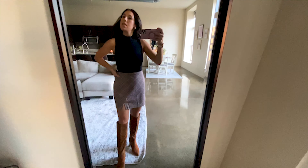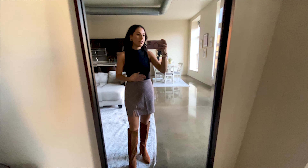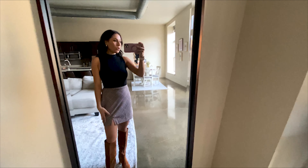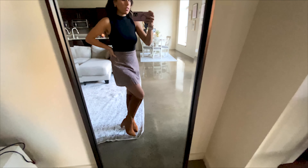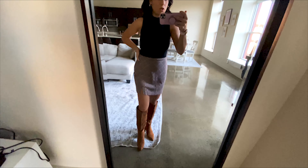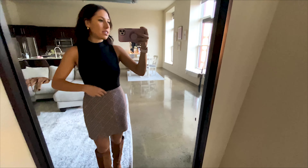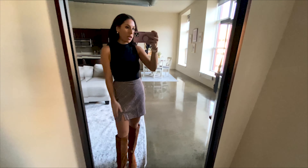This is the first outfit I wanted to show you guys. This is an Abercrombie bodysuit that I got on sale for nine dollars — crazy good deal off their website, they always have really good sales. I also got this skirt from Abercrombie, also on sale for about $19, and then these are the Sam Edelman boots. I think it's a cute fall outfit you can wear during the day or dress it up for night.